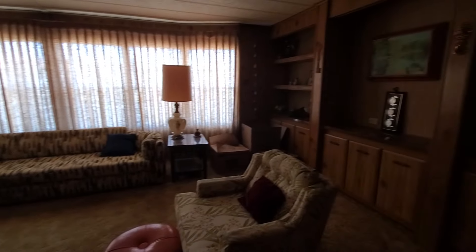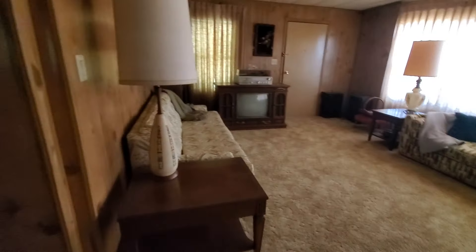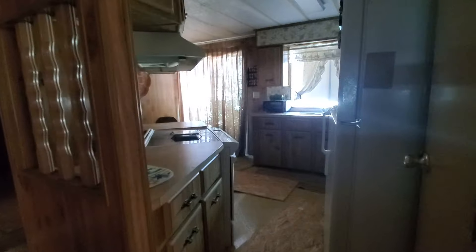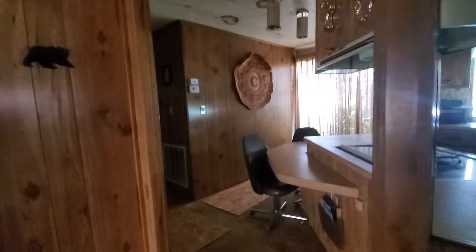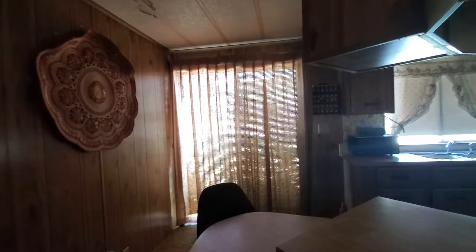Everything you see here is going to stay — this home is being sold as-is, cash only. This is definitely not a financeable home. The kitchen is probably the worst in terms of the flooring, but I would replace it all; it all really needs to be replaced. There is a sliding glass door off the kitchen area out to the side yard.